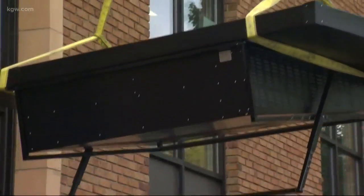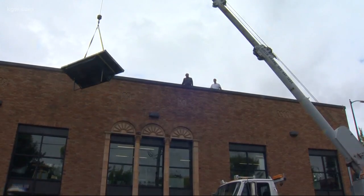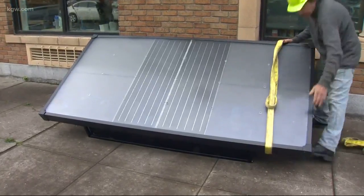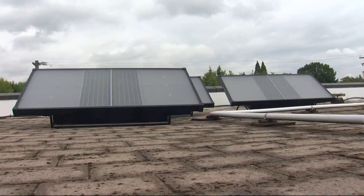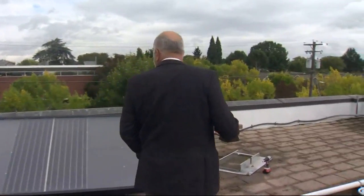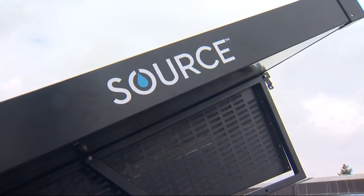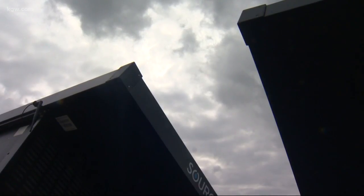At first glance, it might look like a new set of solar panels going up on this Northeast Portland office building. But take a closer look and you'll notice these panels look a little different. We're really excited to bring this technology to the world and to Portland. While they are part solar panel, they're also part something else. We call these hydro panels. Instead of producing electricity for the building, these panels produce drinking water — and they do it by pulling moisture out of the air. We're literally drawing the ambient humidity in the air.